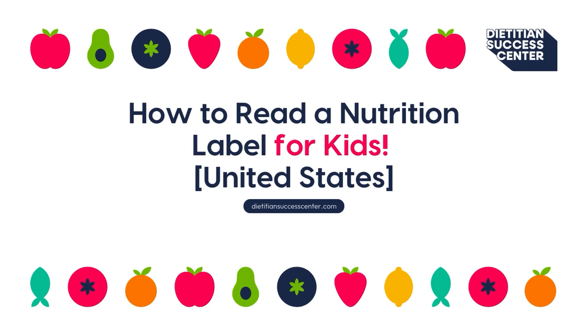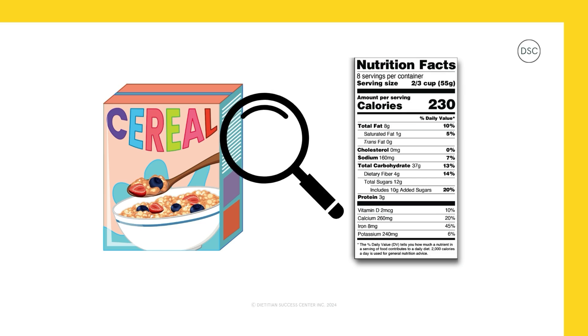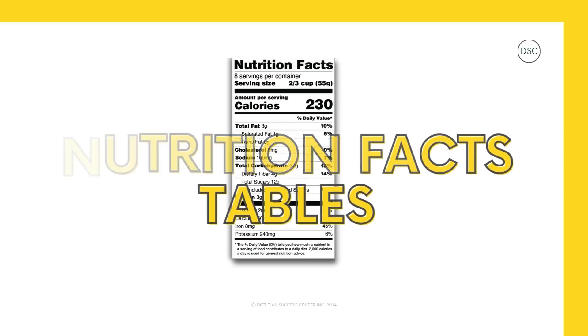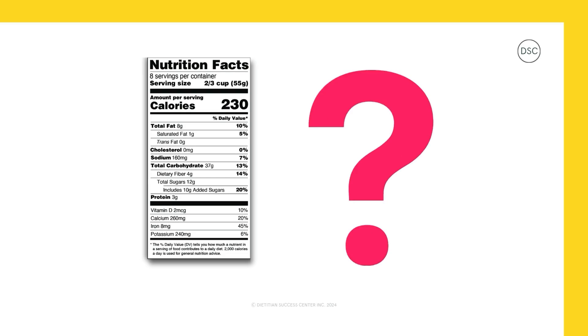How to read a nutrition label for kids. Hey there, today we're jumping into the world of nutrition facts tables — those little boxes on food and drink packages that tell us about the foods we eat. Are you ready to join us on an adventure to level up your food knowledge and discover how to read these labels in just five steps? Let's get started.